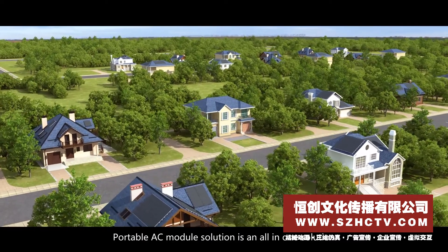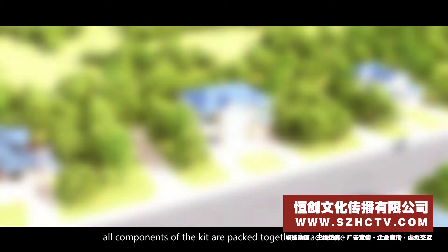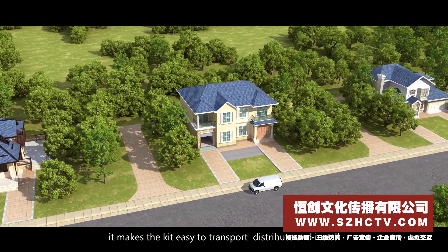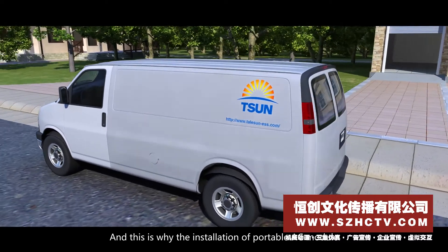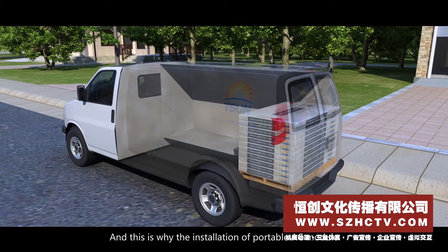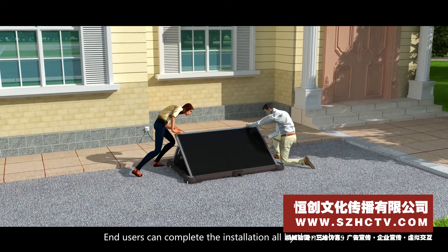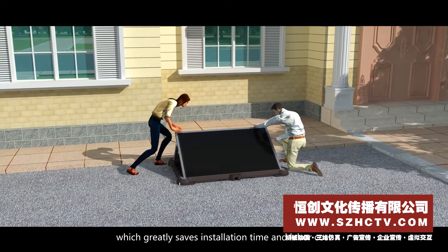The portable AC module solution is an all-in-one solution. All components of the kit are packed together in advance, making it easy to transport, distribute, and install. This is why the installation of the portable AC module does not require a professional installer to be present.